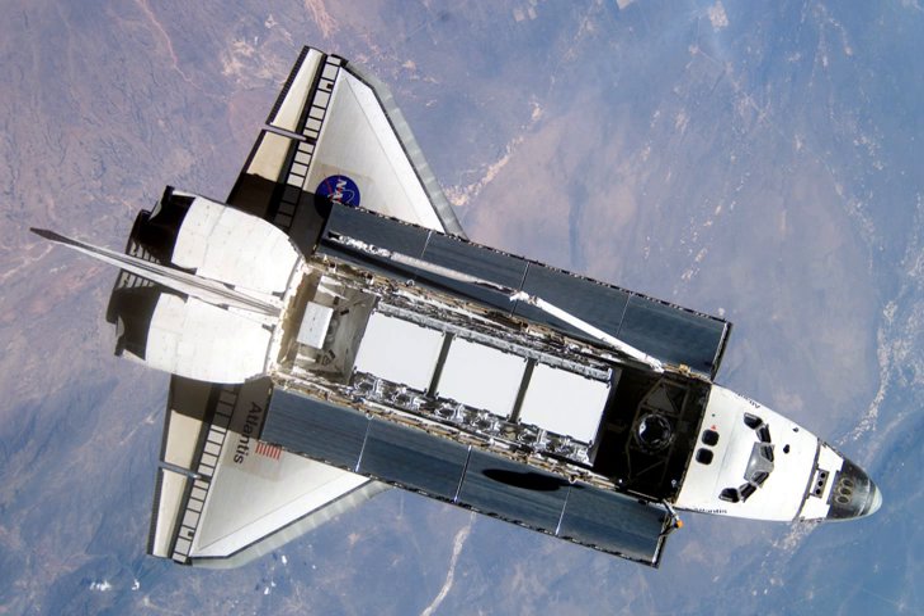Space Shuttle Atlantis lifted off from launch pad 39B of the Kennedy Space Center at 19 hours 45 minutes and 51 seconds GMT through mostly clear blue skies. There were no problems reported during the countdown, and the ascent conformed to the standard timeline. For the first time in Space Shuttle history, a rocket cam video camera mounted to the upper part of Atlantis' external tank returned live video of the flight to NASA flight controllers. The video was near perfect until the two solid rocket boosters were jettisoned.